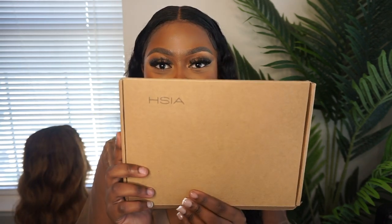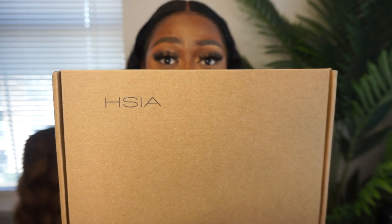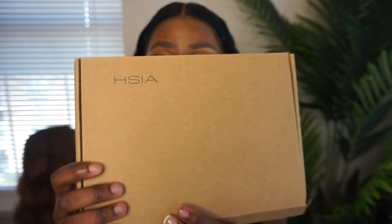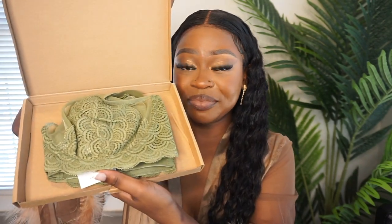I didn't show the packaging — I got too excited. They come in these little packages. They do have an Amazon store and also their own website, so you can get from either. They come in a nice, minimalist packaging which I really like — they're not trying to do too much.